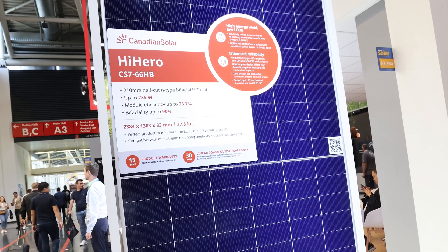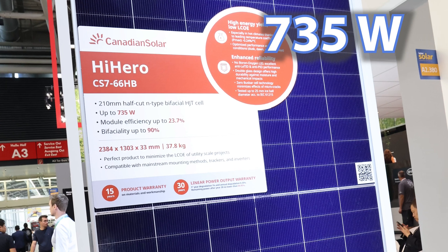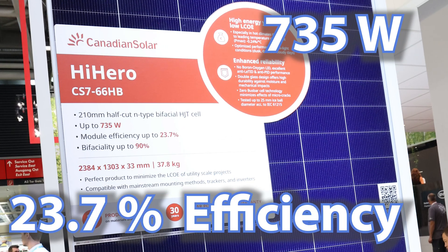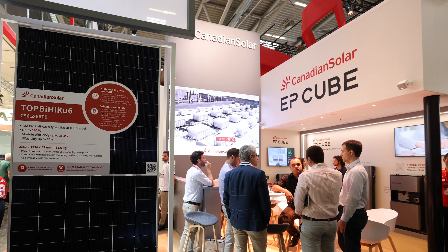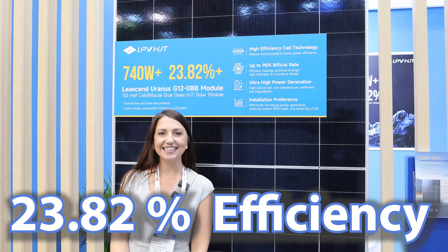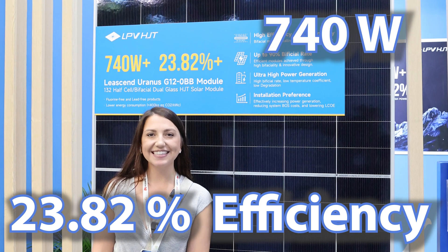Next one up, going up the ladder. A 735-watt panel with a 23.7% efficiency — this is another Canadian Solar panel with heterojunction technology, which is great. But this is not the last or the most efficient panel: 23.82% efficiency on a 740-watt panel by LPV.